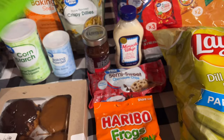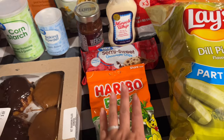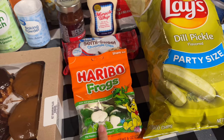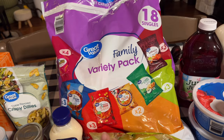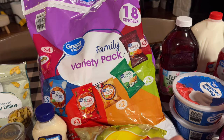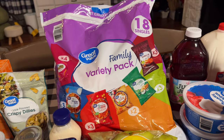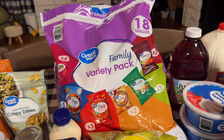Lily got herself some twin snake gummies and she also grabbed Nolan some. I grabbed these as part of Nolan's birthday theme — he hasn't picked something so I've got something in mind, and if I do that these will match and go well with it. We grabbed a variety pack of Great Value chips for less than eight dollars. I figured if we end up at the lake next weekend, these would be good to have. I also went ahead and grabbed a big bag of dill pickle chips.